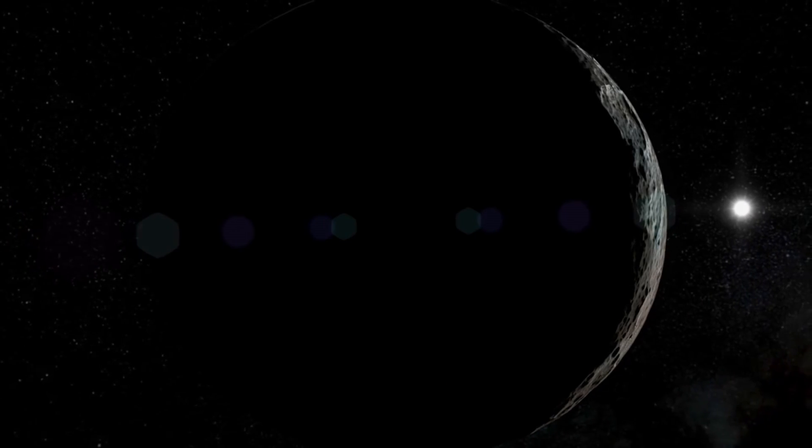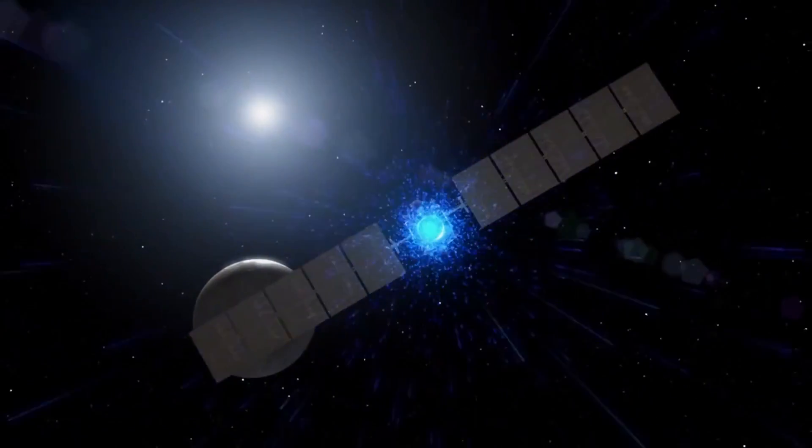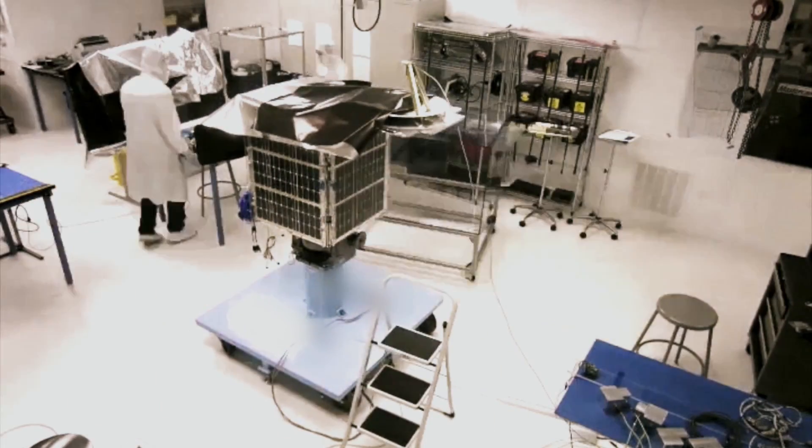Like many Earthlings, we're both completely fascinated by space and all the mysteries it contains. So ever since a couple of years ago, when we heard that a satellite company joined Google, it's basically been our dream to visit it. And we finally got to visit it.